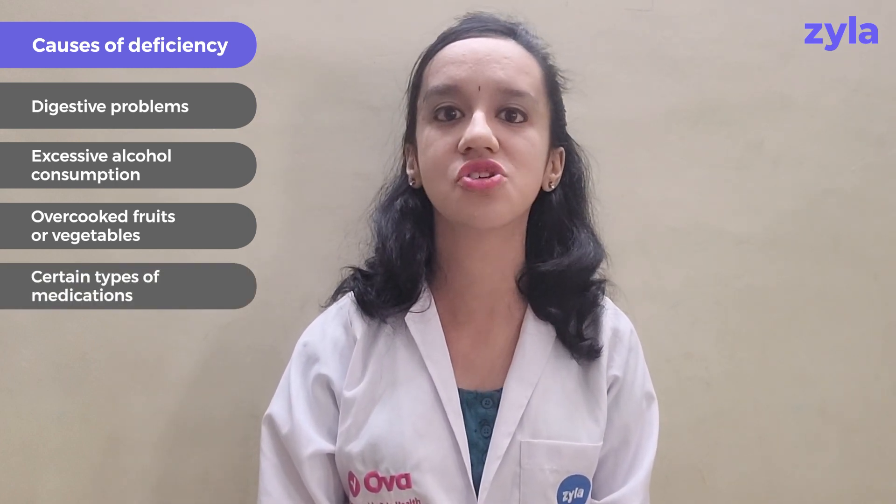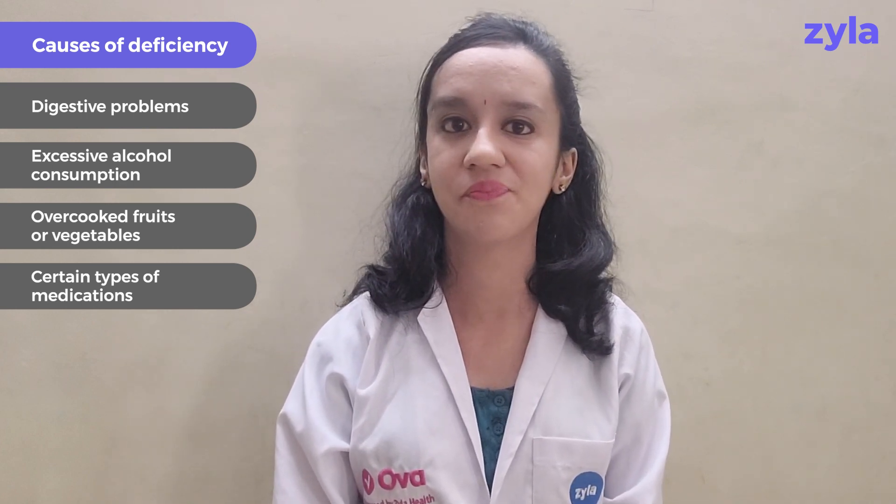Last but not the least, certain medications given in the case of colitis and seizures tend to interfere with the absorption of folate in your body. So keep your folate levels in the normal range by adding sufficient folate-rich foods in your diet, and along with it, make sure to work on the root cause of the deficiency to get the best results.